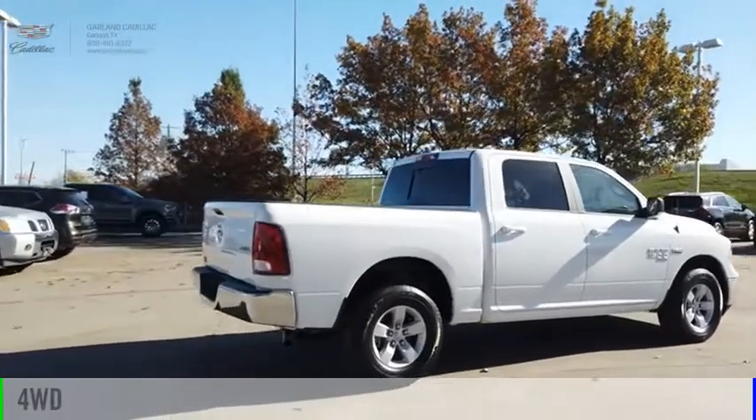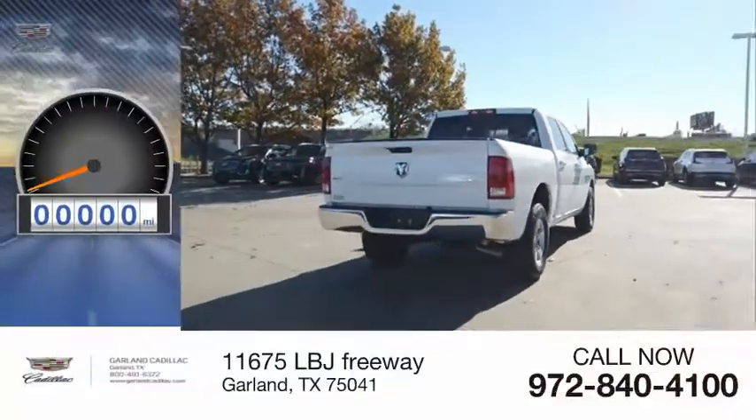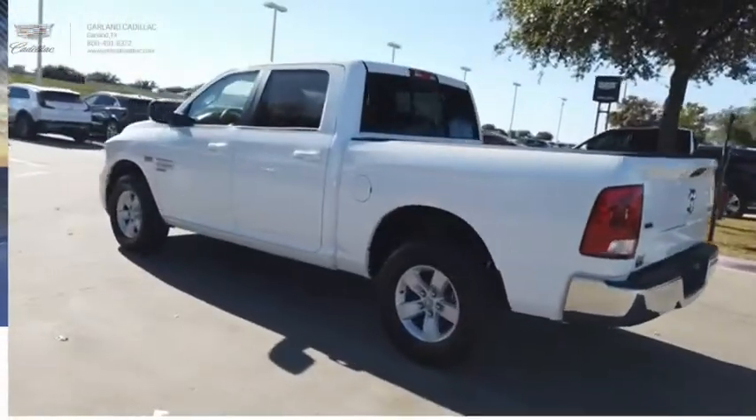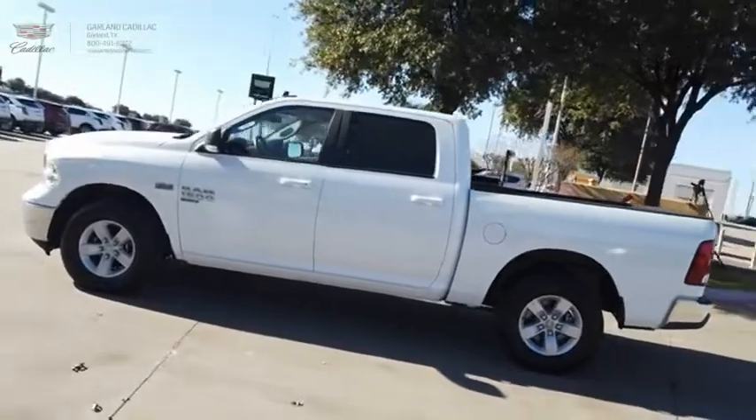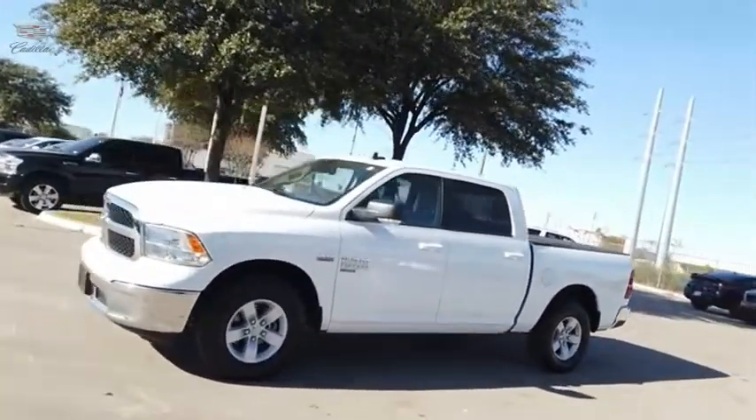This vehicle is powered by a four-wheel drive, eight-cylinder, 5.7-liter engine. This vehicle has less than 15,000 miles. This vehicle offers reliability and good looks at a great price. So come in and take a test drive today.